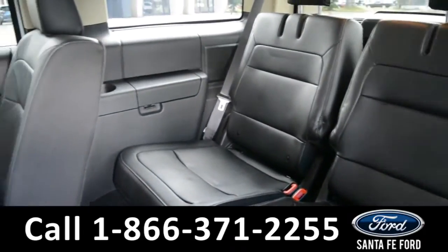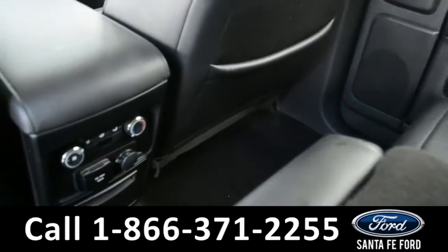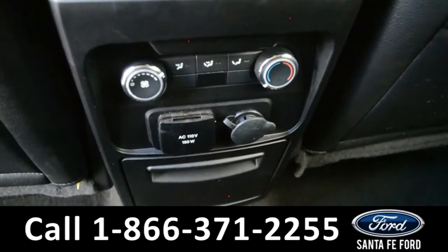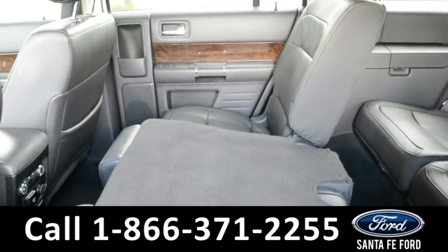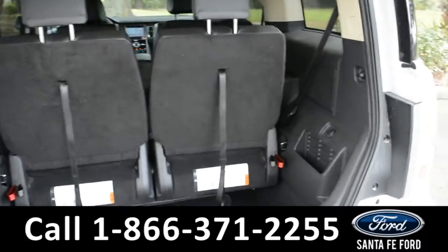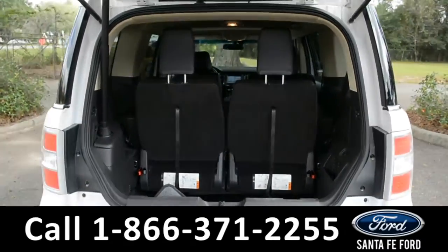A look into the back seat of this Flex shows that you have plenty of room for passengers. This vehicle is a three-row, seven-seater, and located on the center console you have a rear climate control. All rows of this vehicle fold down for extra storage space if needed. A look into the cargo space shows this vehicle has plenty of room for storage, and the middle and third row seats do fold down for extra space as well.